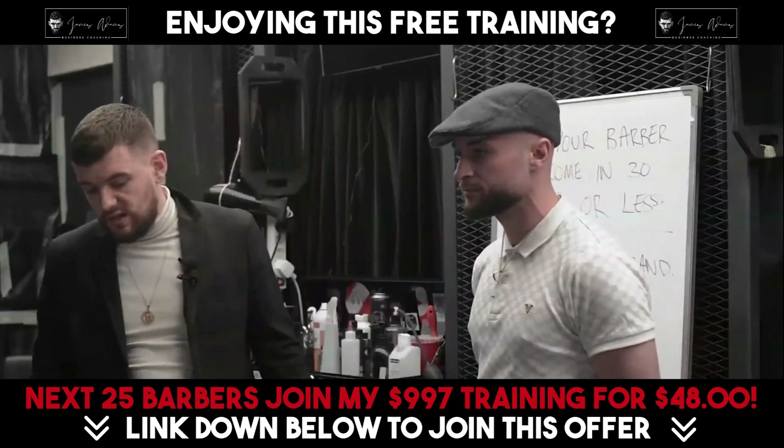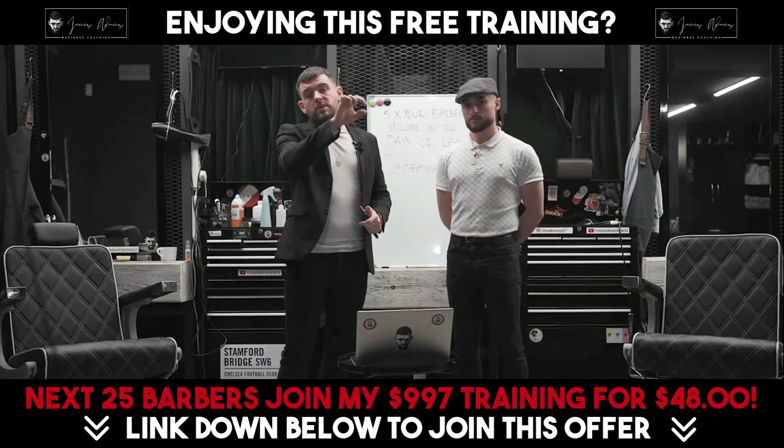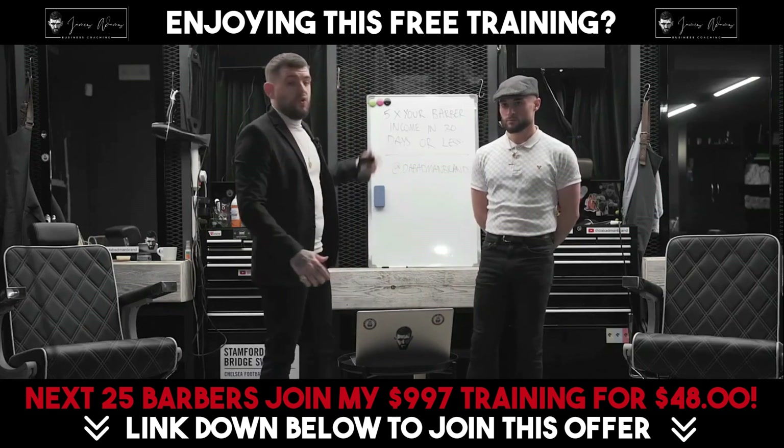What we're going to do right now is move over to the whiteboard. I'm going to give you the structure of each individual line on your biography, and we're going to work through that together.